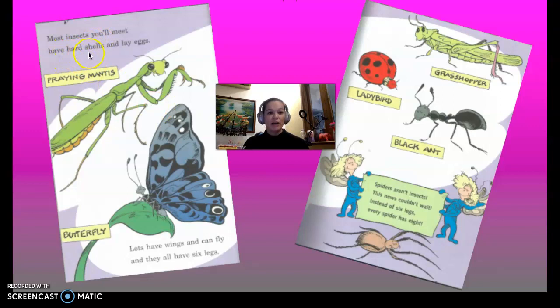Most insects you'll meet have hard shells and lay eggs, such as the praying mantis, the grasshopper, the ladybird, the black ant, and the butterfly. Lots have wings and can fly. And all of them have six legs.